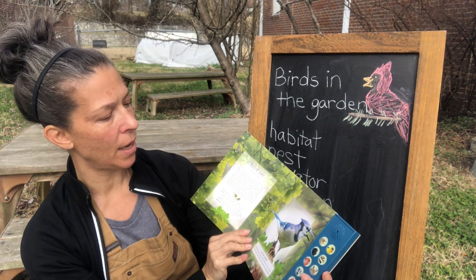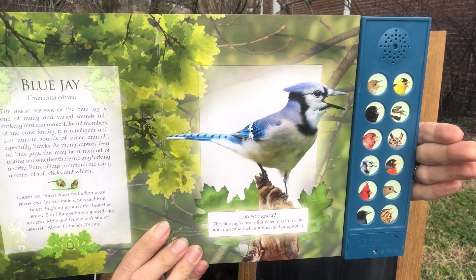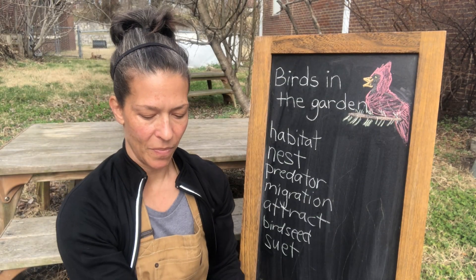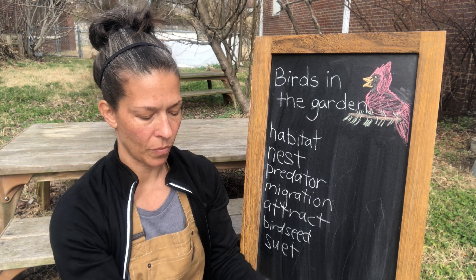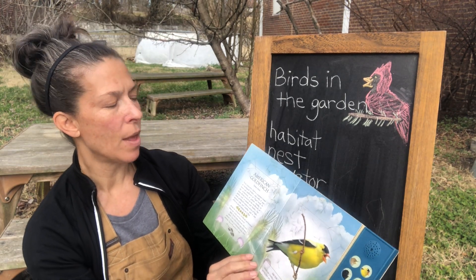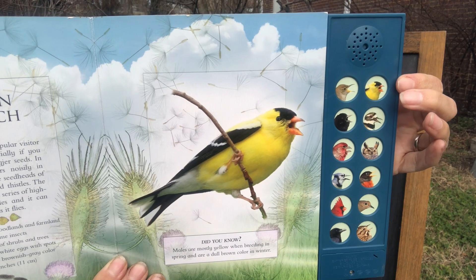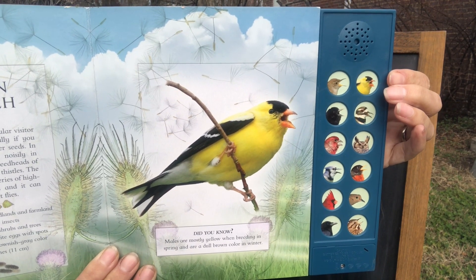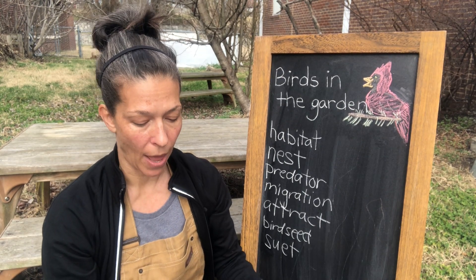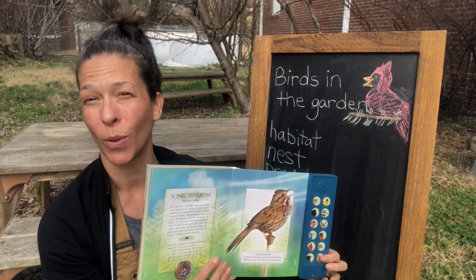That one sounds really happy to me. Another one you might have seen — this bright blue bird is called a blue jay. And one more: this one I don't see as often, but it is really bright and beautiful. This one's called a goldfinch. And one more — a little bird that's often hopping around on the ground, a little brown bird. It's called a sparrow — this one is a song sparrow, so let's listen to its song.